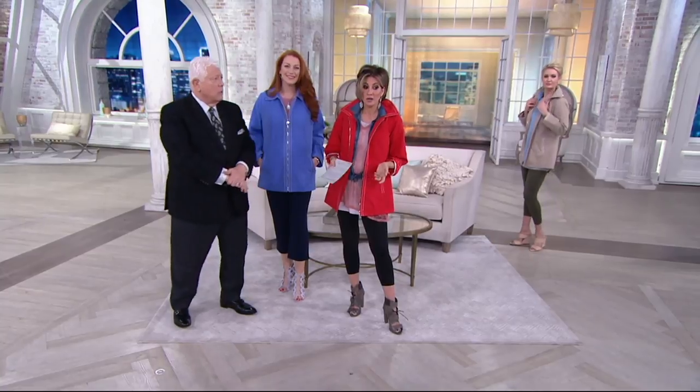This is a Today's Special Value — a crazy price at $47. In some brands at QVC, that would be the price of a t-shirt.